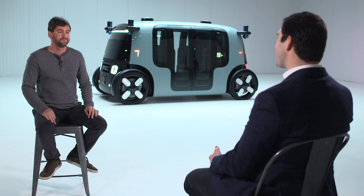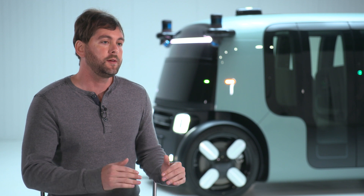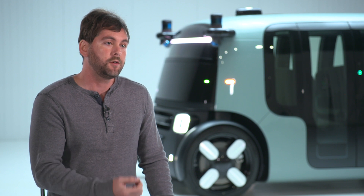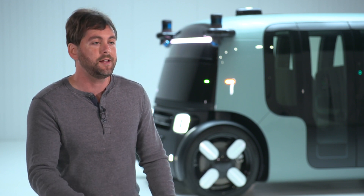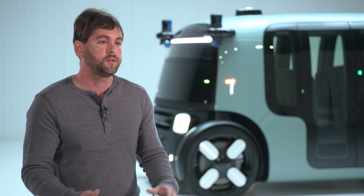Most of our time over the next couple of years is going to be really refining and quantifying the safety of the vehicle, so that we can convince not only ourselves but the public that our service is significantly safer than a human driver — because that's the bar we're setting for ourselves before we put these on public roads.